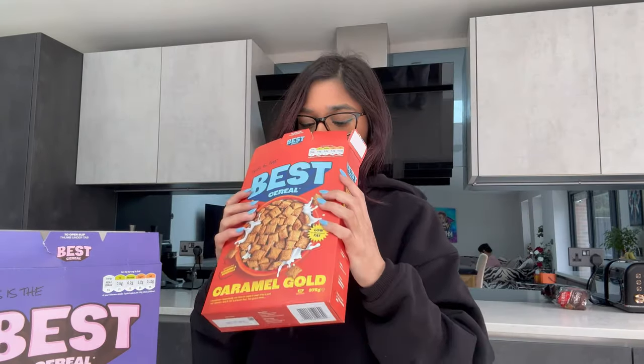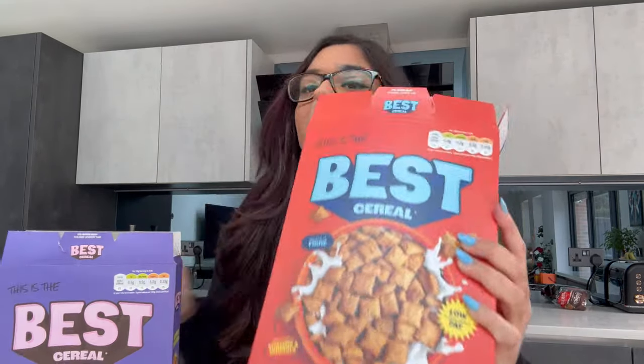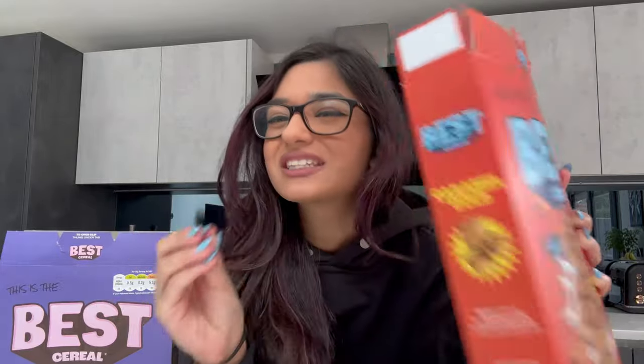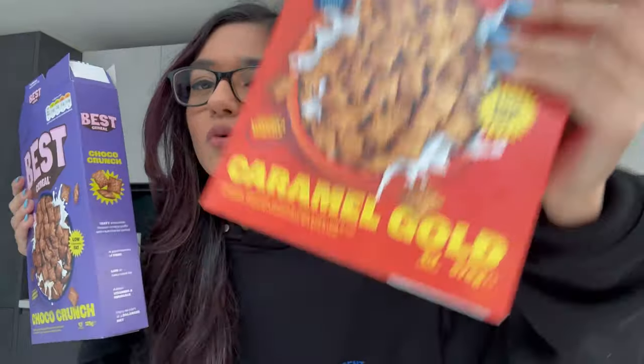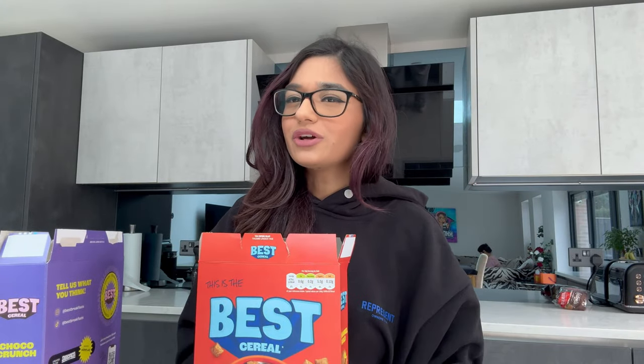I'm home now and I've opened up both boxes for a smell test. The Caramel Gold one smells way stronger than the chocolate one — like honey, caramel, and syrup. The Choco Crunch has less smell by comparison. I'm actually more excited for the caramel one because I don't think I've ever had a caramel-flavored cereal before.